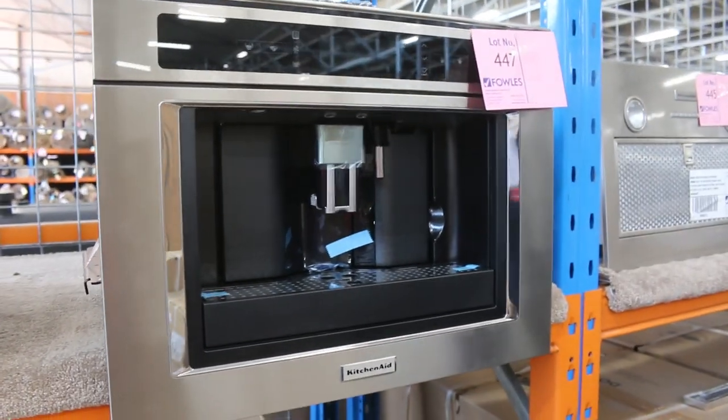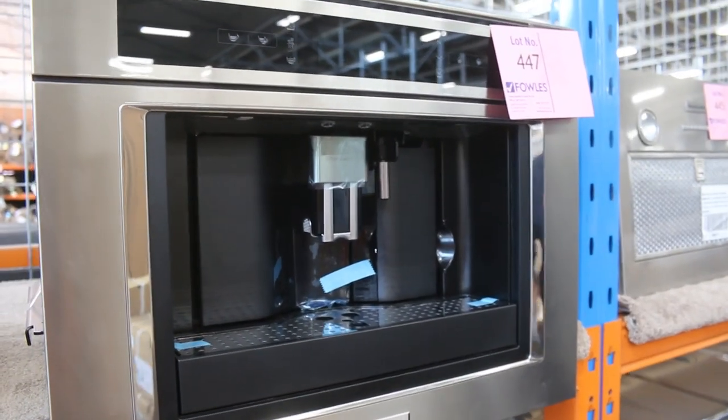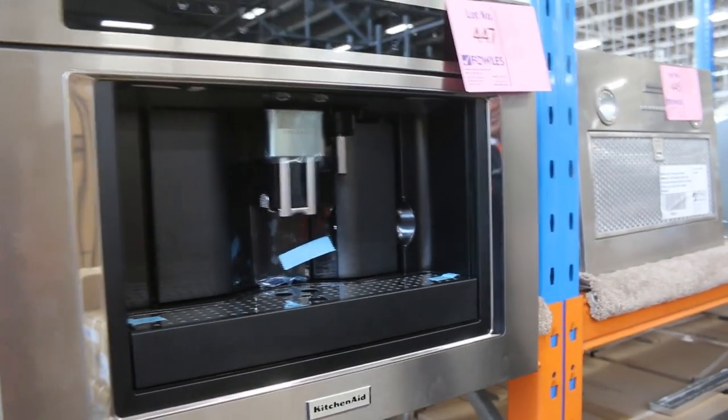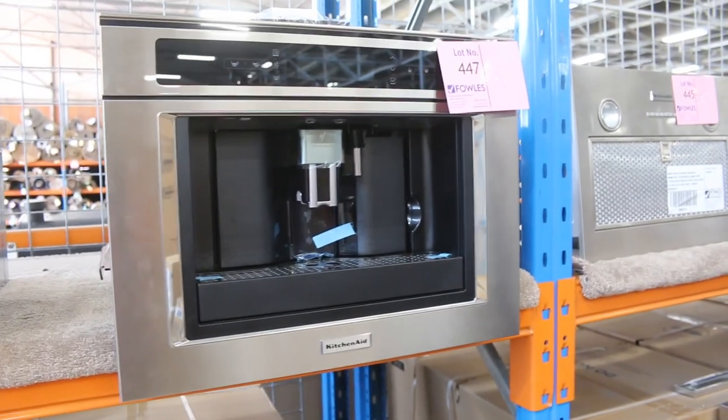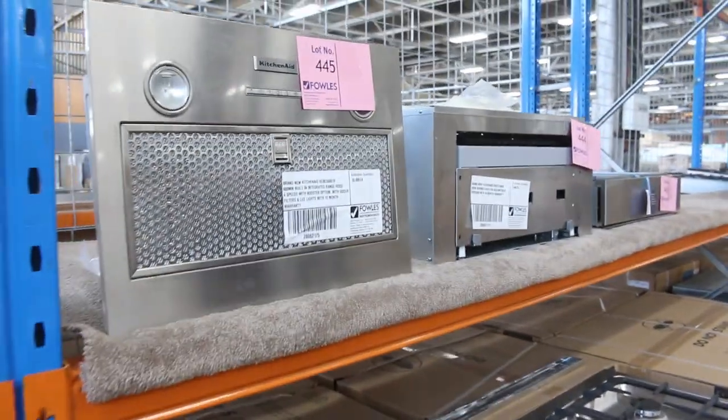Around that $1,500 mark — well over two-thirds off. Absolutely beautiful. You won't get any other brand in that sort of situation set up around that money either. So it's a no-brainer. If you want a built-in coffee machine, that's the go.